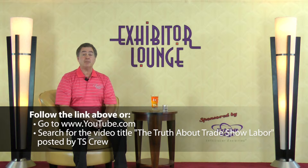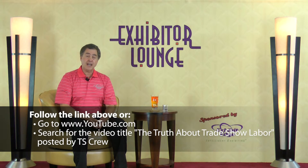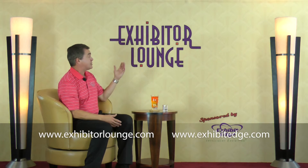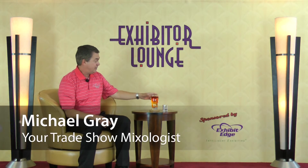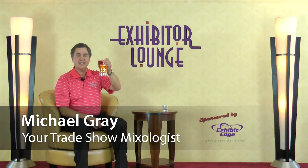As always, please respond with your questions and comments, and let others know about ExhibitorLounge.com. We'll see you next week. Until then, I'm your host Michael Gray, telling you: relax in the Exhibitor Lounge. Go to the link — I want you to check out his video. It's a great video.